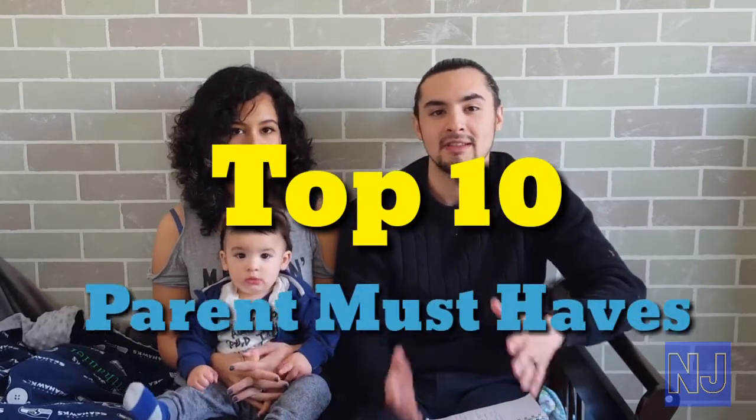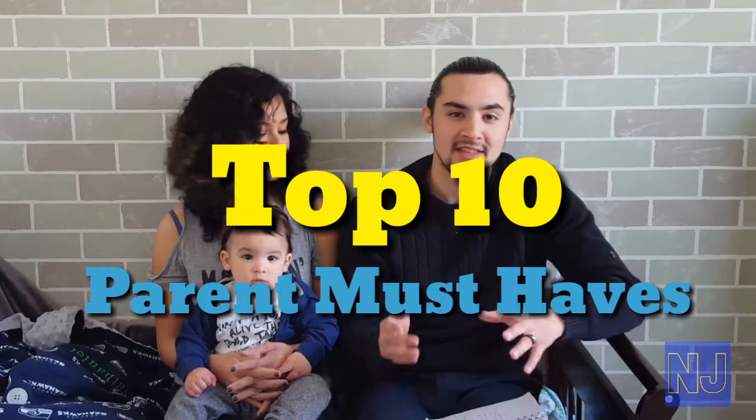In case you don't know, we're the NJFam. Today we have another special video for you guys: Top 10 Parent Must-Haves. This list came directly from Mommy herself — she made it all. She did her research on these products and she'll tell you herself about how much they've helped out.